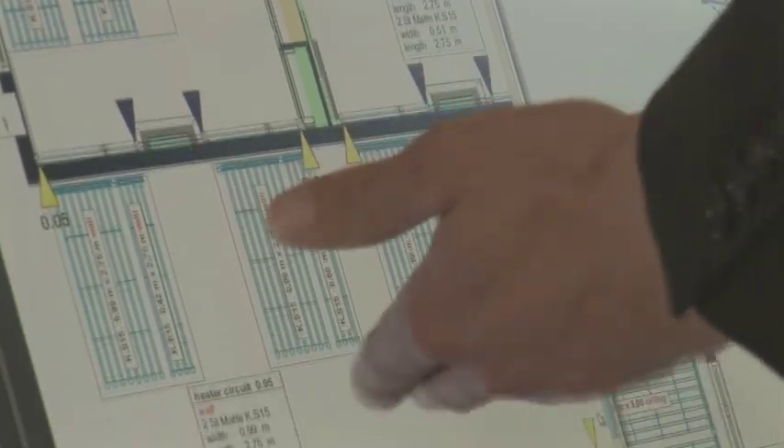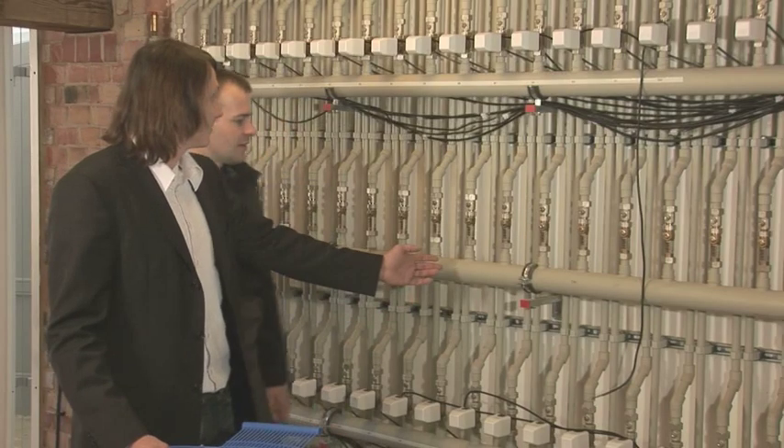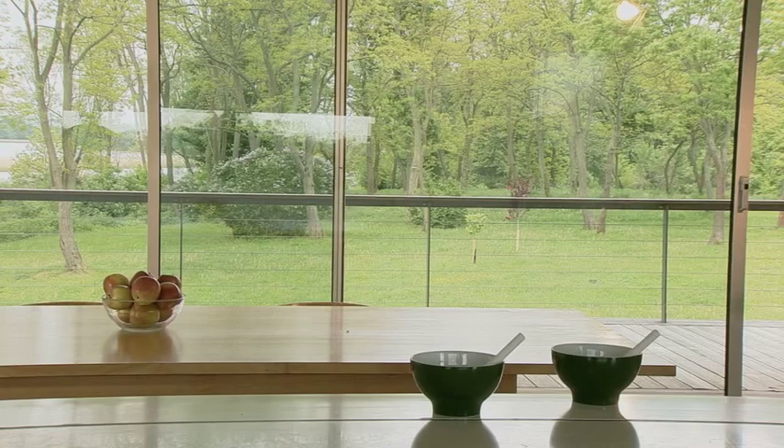For every building, whether a new construction project or a later renovation of an old building, this is the place where individual solutions are drafted. The heart of the installations are capillary tube systems, which are built into the ceiling, wall or floor and are connected to a heating or cooling system. They assure the perfect temperature for comfortable living.